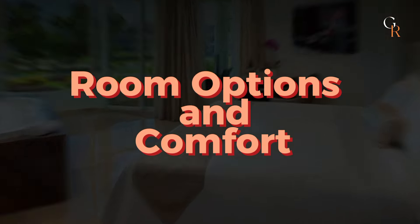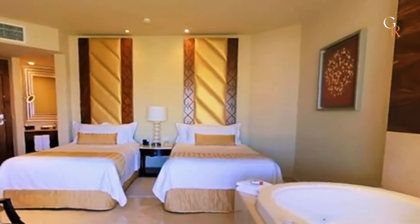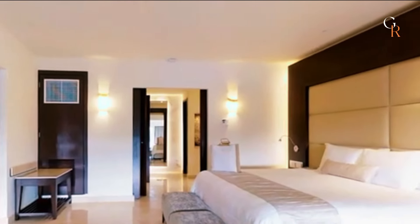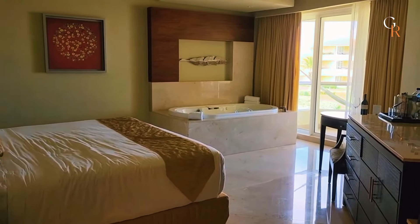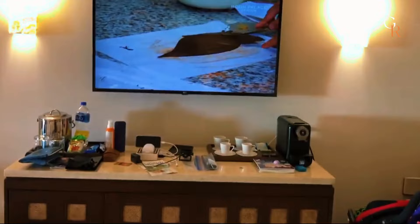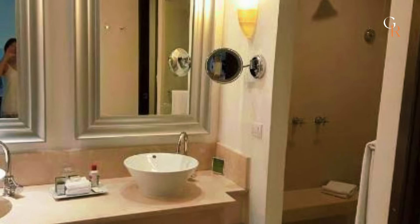Moon Palace Cancun offers a variety of room types to suit different needs and preferences. The rooms are spacious and elegantly designed, providing a comfortable and relaxing environment. You can choose from standard rooms to luxurious suites, many of which come with stunning ocean views. All rooms feature plush bedding, modern amenities like flat-screen TVs, minibars, and spacious bathrooms with rain showers.